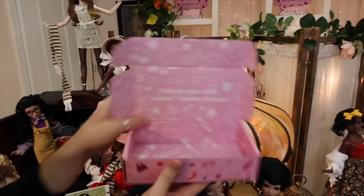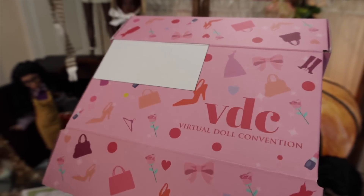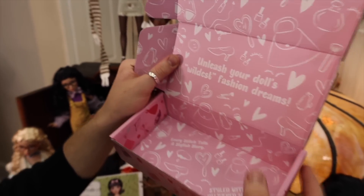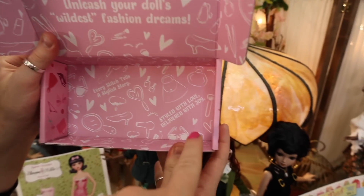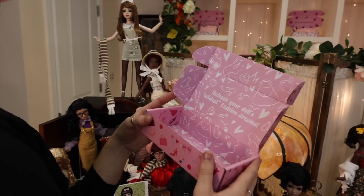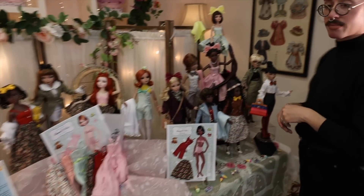The boxes say 'Unleash your doll's wildest fashion dreams' with cute little phrases like 'Every stitch tells a story, delivered styled with love, delivered with joy.' The side says Virtual Doll Convention — they're really cute and feel really nice quality. You can purchase the Botanical Bliss set as two different options if you want an additional box. Some months there will be bonus boxes depending on the month — this is a special occasion so more is being released for the debut.